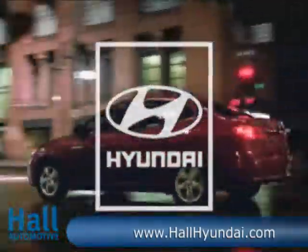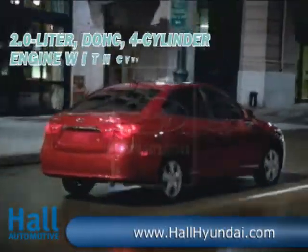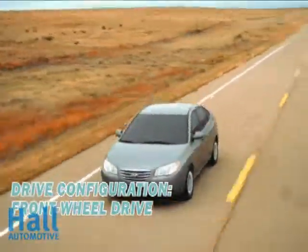Boasting the most interior room in its class, the security of America's best warranty, and an economical 35 miles per gallon on the highway, the versatile 2011 Hyundai Elantra is an easy choice for those born with more intelligence than money.